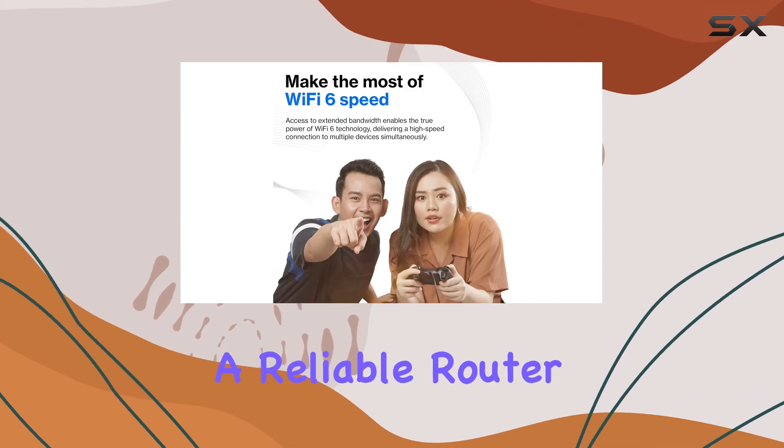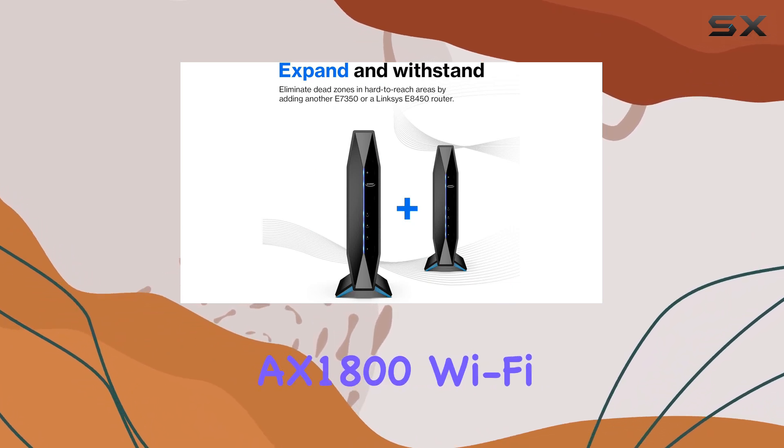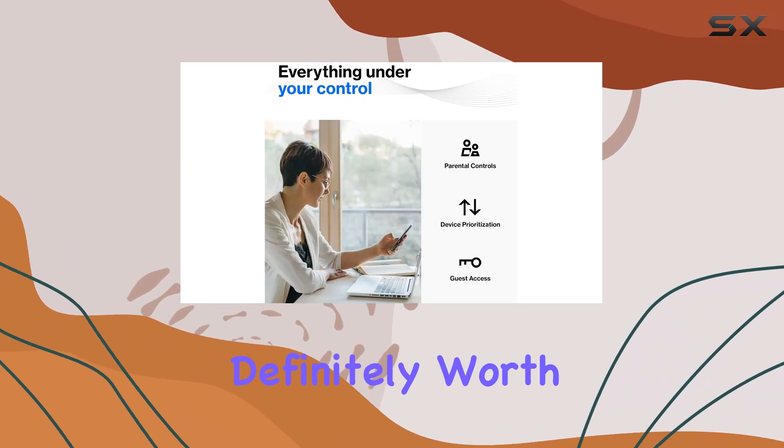If you're in the market for a reliable router that balances performance and affordability, the Linksys AX1800 Wi-Fi 6 router is definitely worth considering.